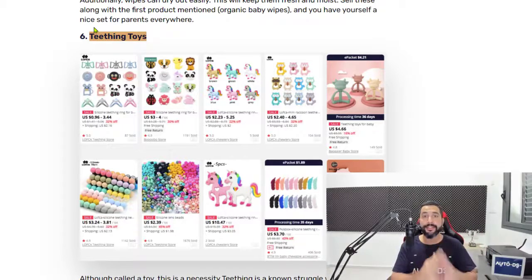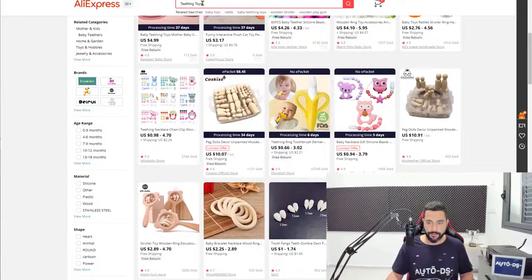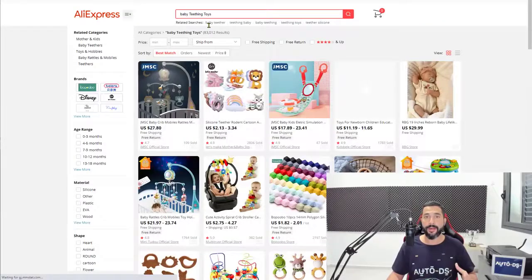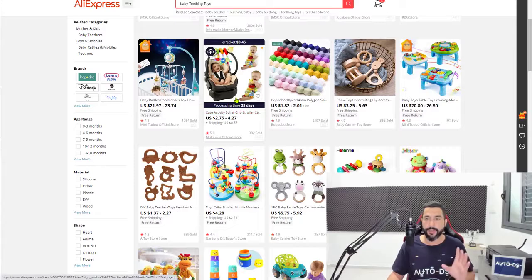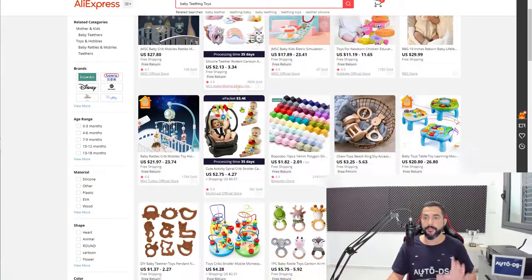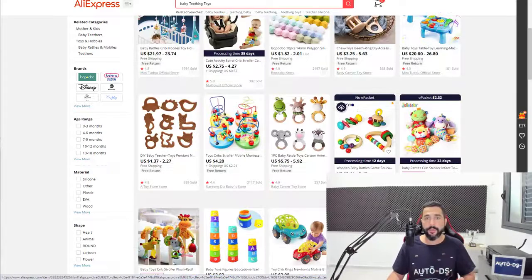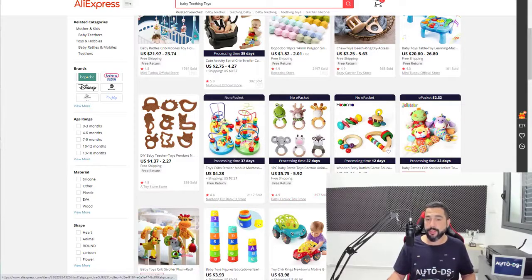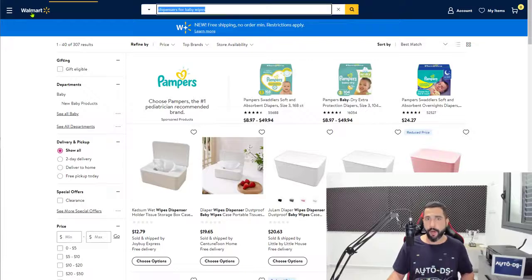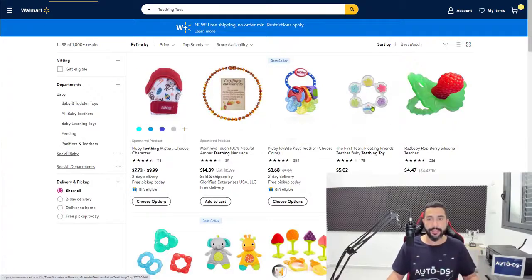Number six on the list, we have teething toys — biteable toys for babies that also help them develop their teeth. Some results also show dog teething toys, so we need to add 'baby' to the search. Always optimize your search; each supplier is going to show different things. Now we're seeing exactly what we want. My recommendation on this category is to add more than a quantity of one, because parents will most likely buy more than one unit, especially when they come at a cheap starting price. Go for products that have good reviews — you want to know the products you're selling are high quality and your customers will be happy.